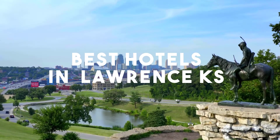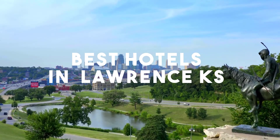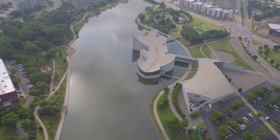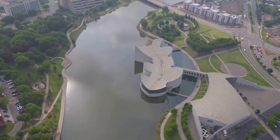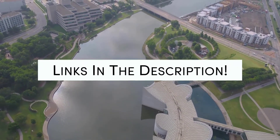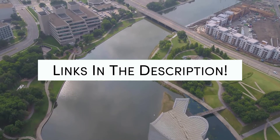In this video, we will take a look at the 5 best hotels in Lawrence. Whether you're traveling with your family, as a couple, for a business trip, or looking for something budget-friendly, we got you covered. Links to all of the hotels we mentioned in this video will be listed in the description below. Let's get started.